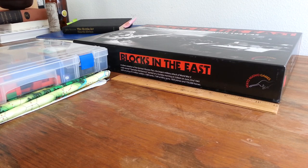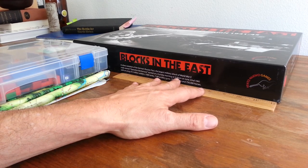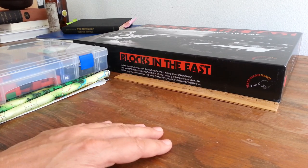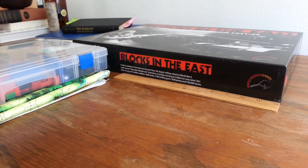Hey folks, welcome back to the Big Board. I've been writing a little bit about Blocks in the East recently, and one of the things that potentially prevents folks from making a purchase of the game is the size of the box. It's a good 14 or 16 inches long and it's obviously heavy — it's a block game, it weighs five pounds I think perhaps.